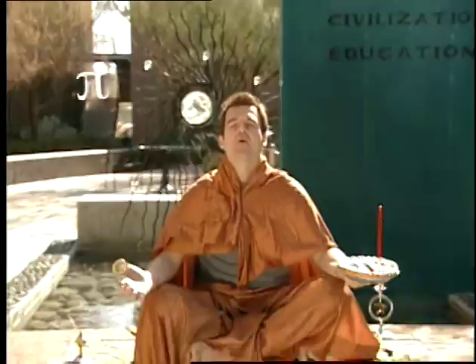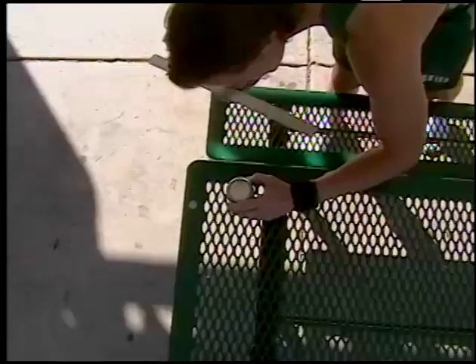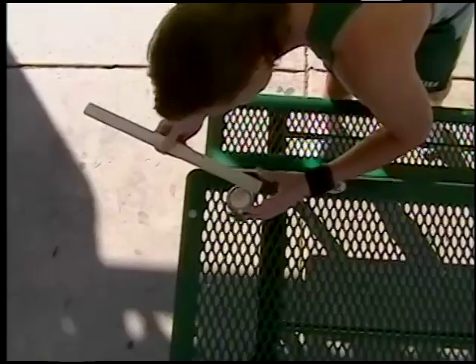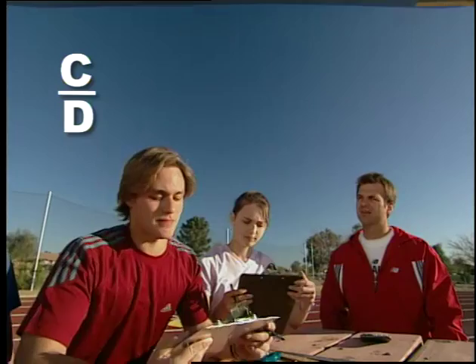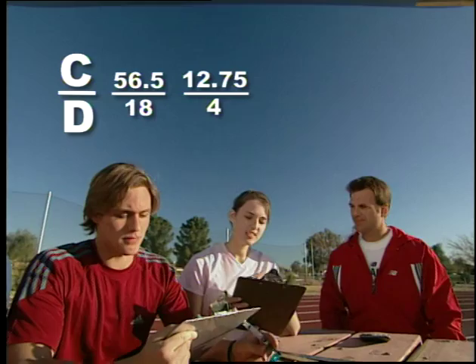Okay guys, let's figure out pi. First off, everyone go find a circle and measure its circumference and its diameter. Okay, go! So what have we got? The circumference of a car tire is 56 and a half inches while its diameter is 18 inches. A soda can has a 12 and three quarter centimeter circumference and a 4 centimeter diameter.